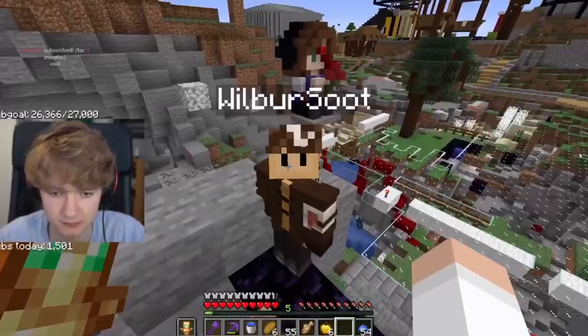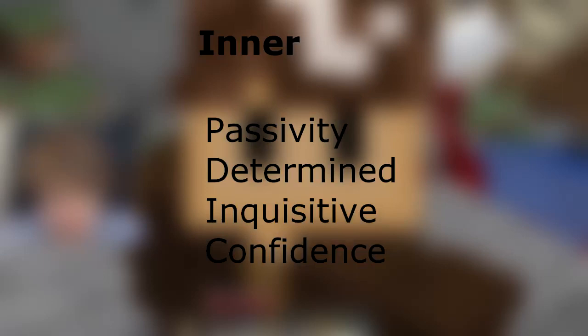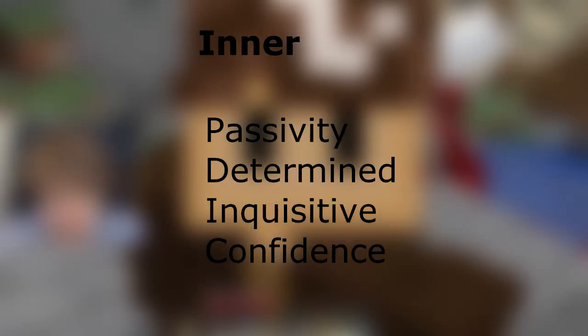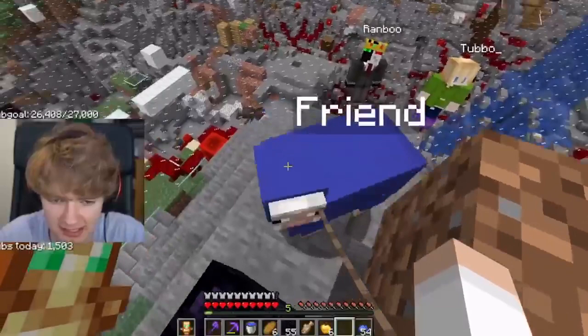There are scary bits and not-so-scary bits, places where they feel comfortable and places where they don't. For inner humanity, you have passivity, determination, inquisitive, and confident. These are basically the basic personality types of every single type of character. There are characters that fit into either both or a lot of them, but most characters ever created fit into one of these four quadrants.